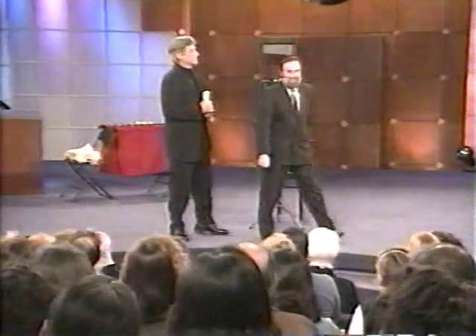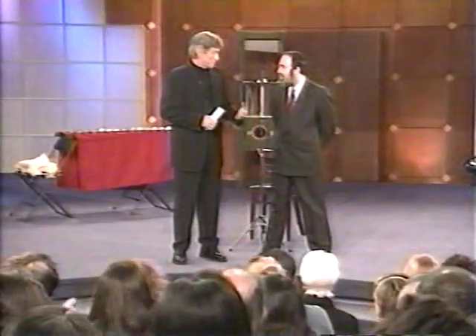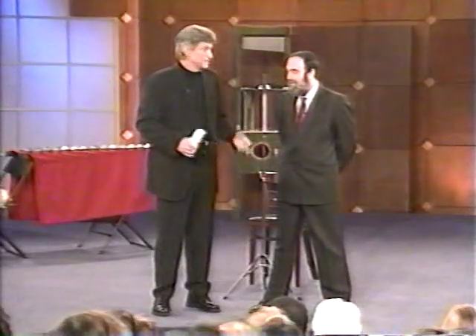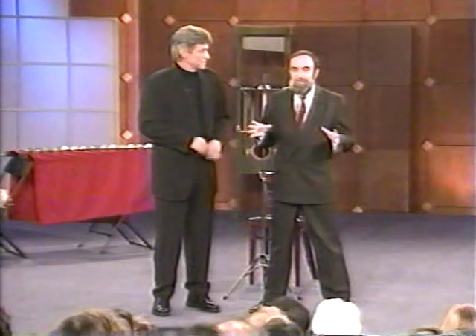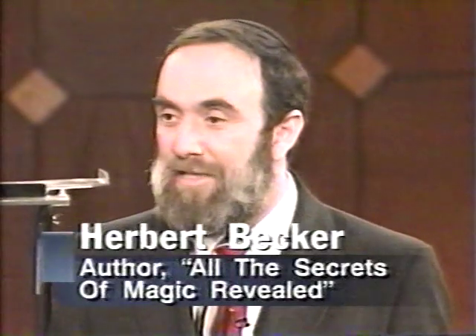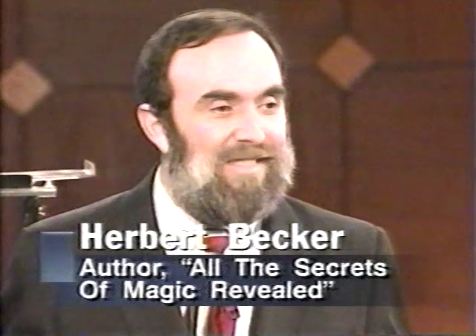Nice to see you. Now Herbert, why don't we start off with a trick that every magician usually does — one that astonishes audiences. Basically, magic principles, no matter what tricks you do, are the same principles. The tricks we're going to show you today may not be the same size or dimension as what you've seen before, but it's the same tricks.